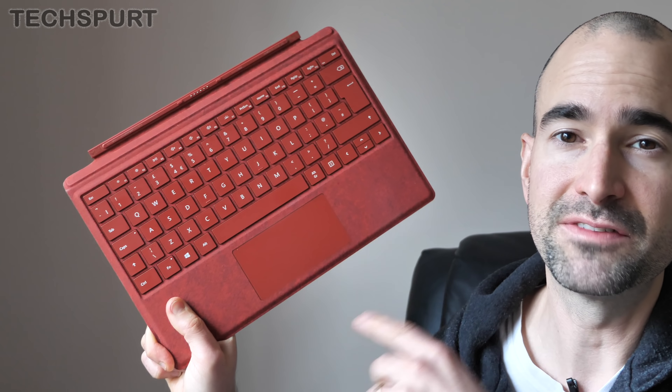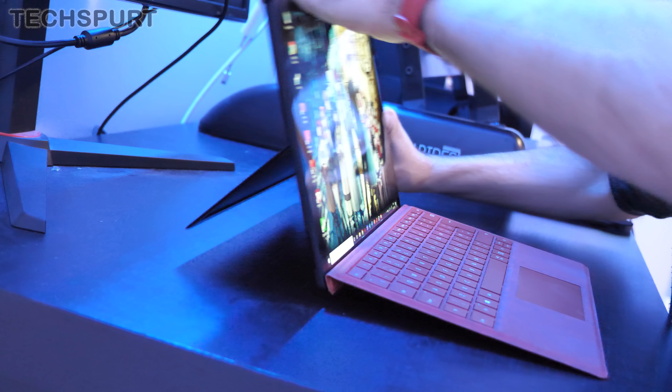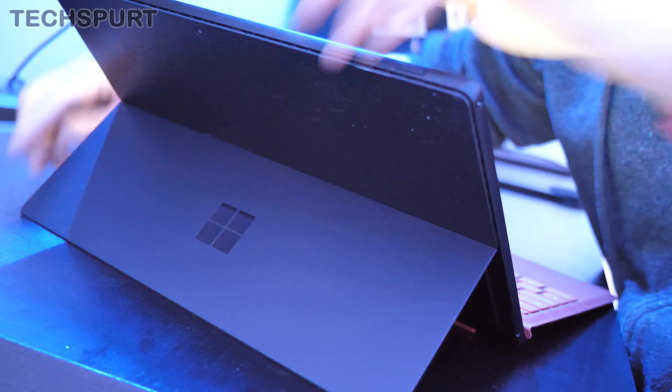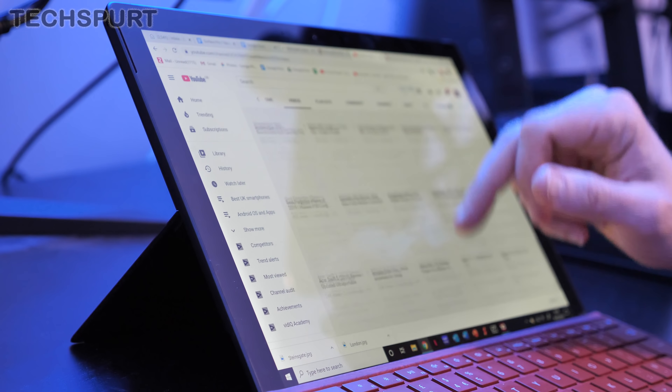If you're already spending lots of cash on the Surface Pro 7, I definitely recommend grabbing the official Microsoft Surface keyboard as well. This helps to protect the display when you're on the road and converts it into a makeshift laptop when needed. The ever-trusty kickstand can be pulled out of the back — it's perfectly engineered so you can open it to almost any angle, and it's just the right level of stiff to effortlessly support the display while you poke and prod away.